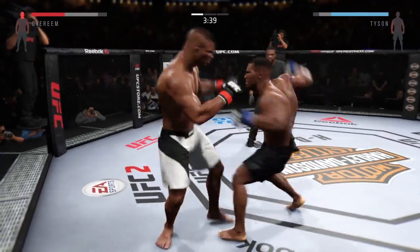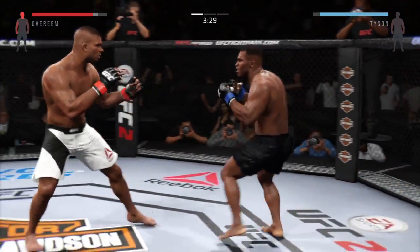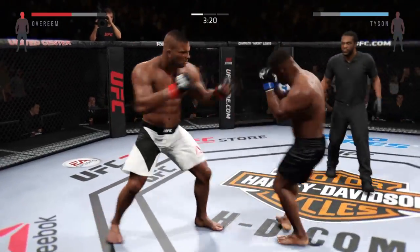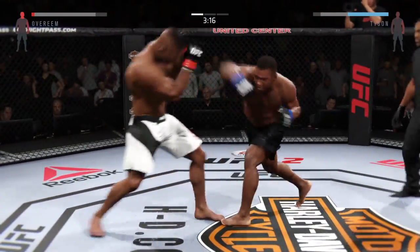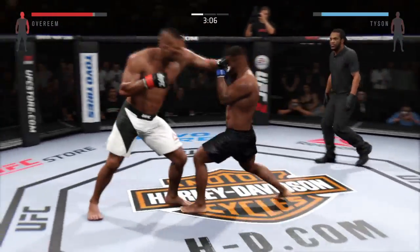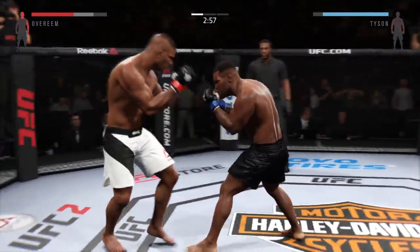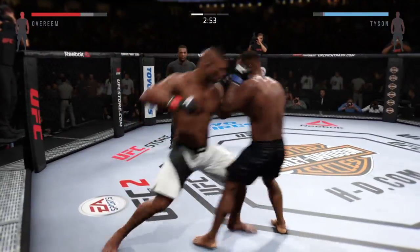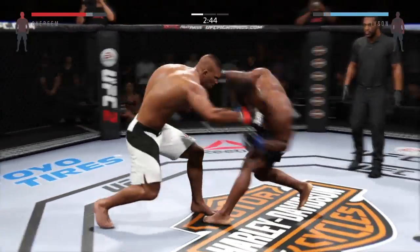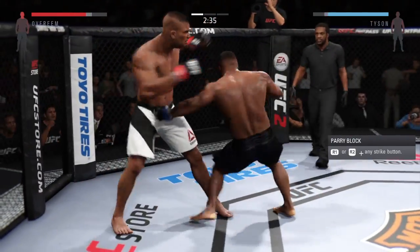Hard straight punch. Holy shot! Big elbow — a huge elbow to the head. Hard left hand. Good combinations. Big straight punch. Nice combination. Swing and a miss with the big right, but he connects with the left. Rocked him with that right hand. He connected with an elbow — solid, big shots.